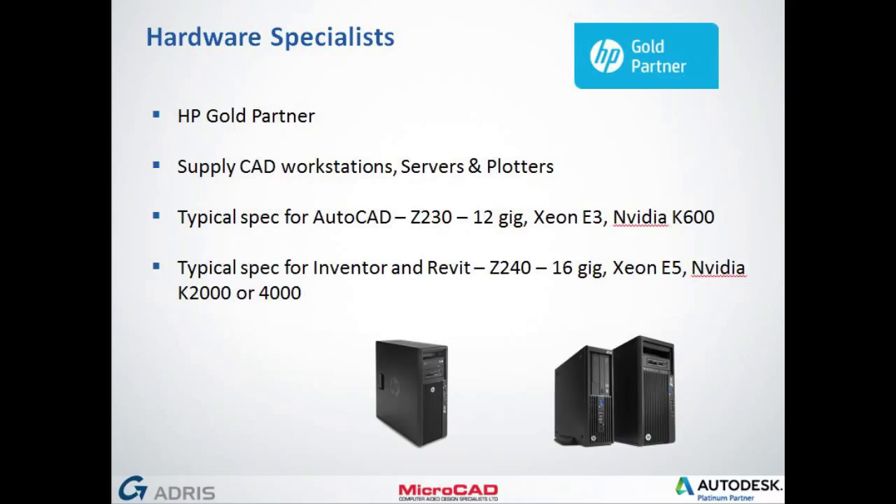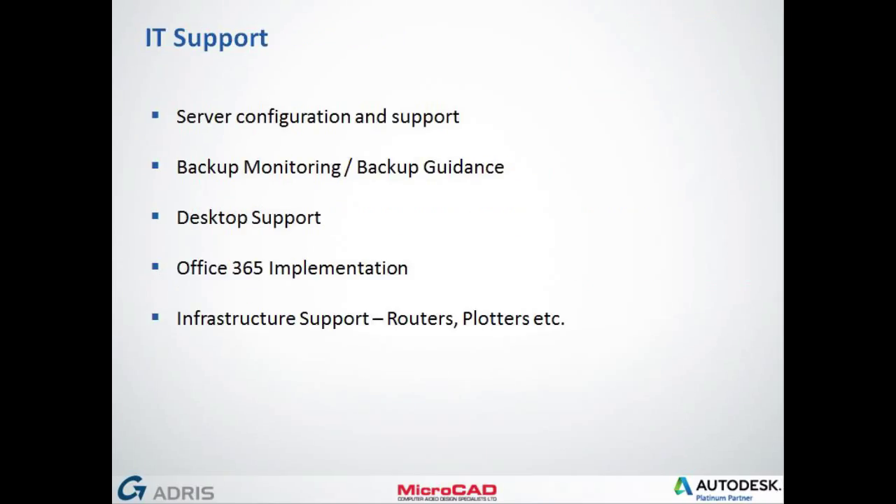It's one thing that people forget when they start adopting software — the hardware needs to work with it as well. For most manufacturers that have gone 3D, you probably already appreciate the system requirements. For those new to it or adopting Revit, the Z420 is where we need to be aiming — it will safeguard you for the next three to four years. Finally, we have internally an IT support team: we can help with server configurations and support, supply servers as well as workstations, supply printers and plotters, help with backup monitoring and do daily or weekly backups, desktop support, antivirus, Office 365 implementation, and general all-round infrastructure support including configuration of routers and plotters. So that's an insight into Address as a business.